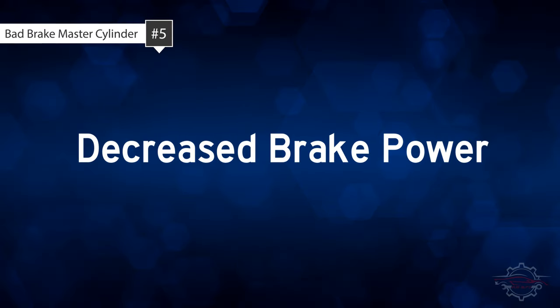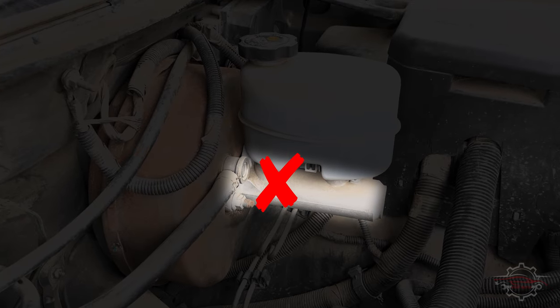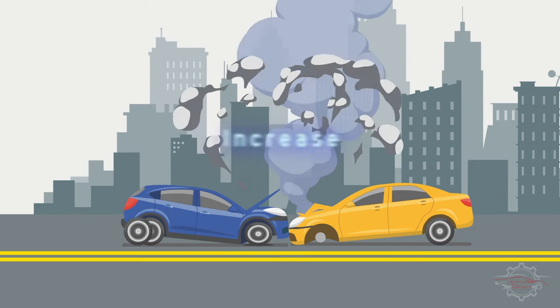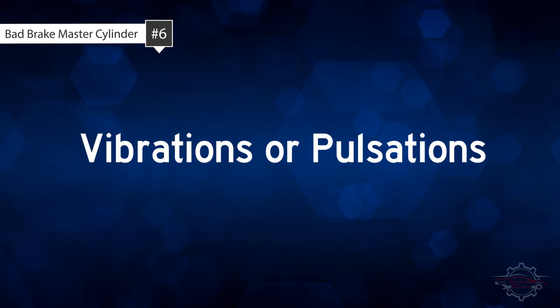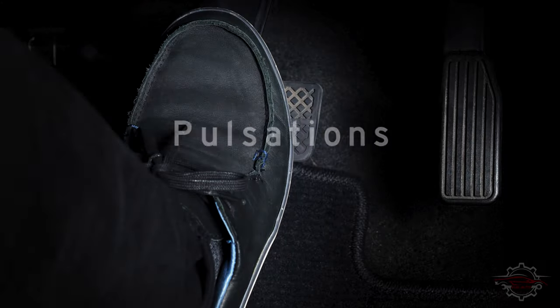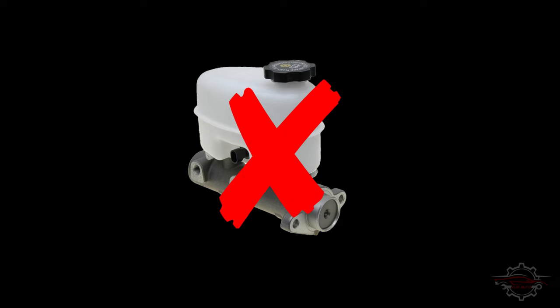5. Decreased brake power. As the master cylinder deteriorates, you may encounter challenges in bringing the car to a timely stop. This diminished braking power increases the risk of an accident if caution is not exercised. 6. Vibrations or pulsations. Inconsistent brake pedal feedback, such as vibrations or pulsations, can be a result of irregular pressure distribution within the braking system, possibly due to master cylinder issues.